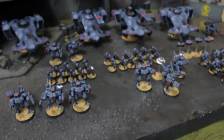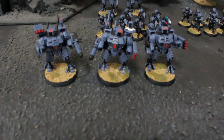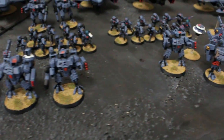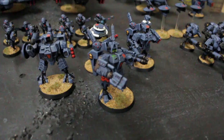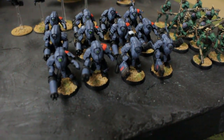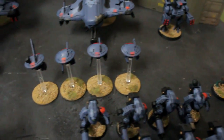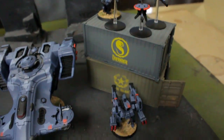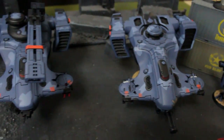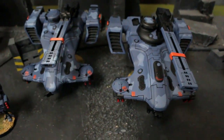Hey Blue Table fans, this is Robbie in trade stock. I've got something really awesome to show you today — we have this Tau army that we've had for about a couple of months. It's a dark blue color with bright orange highlights and it looks really nice. We've got a commander with a bodyguard, a whole bunch of stealth suits, marker drones, sniper drones, and a broadside battle suit.